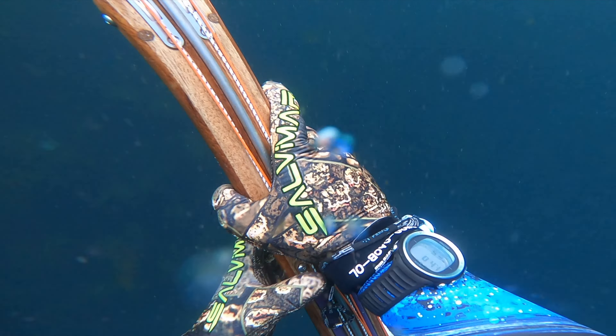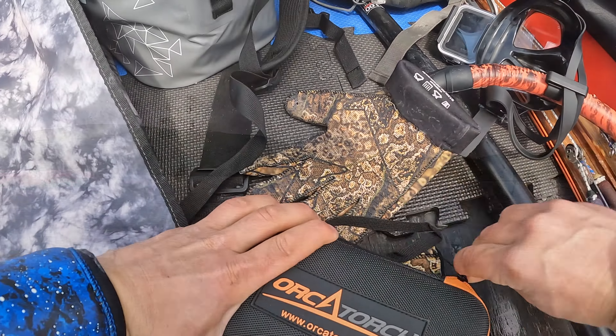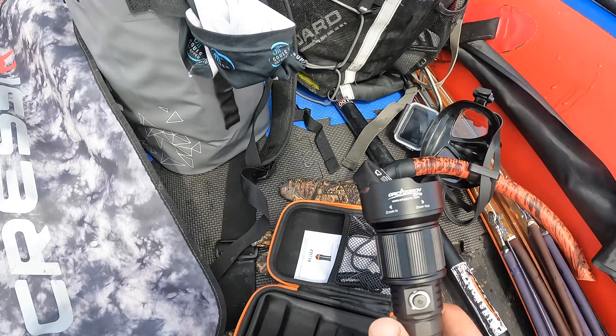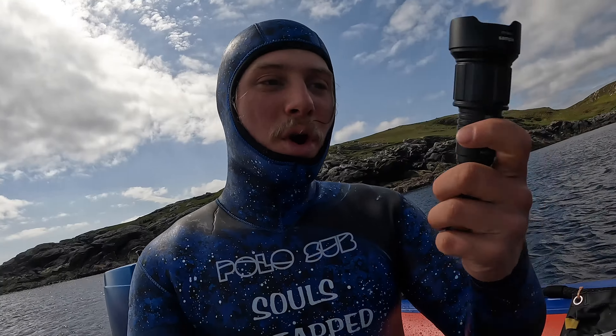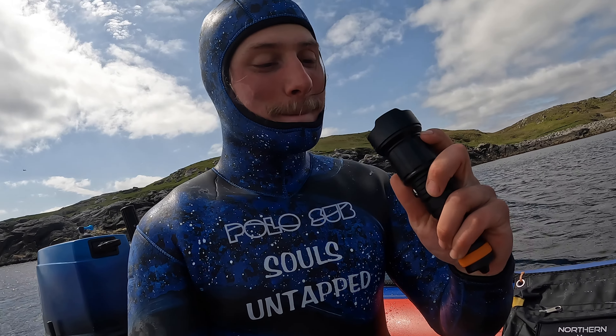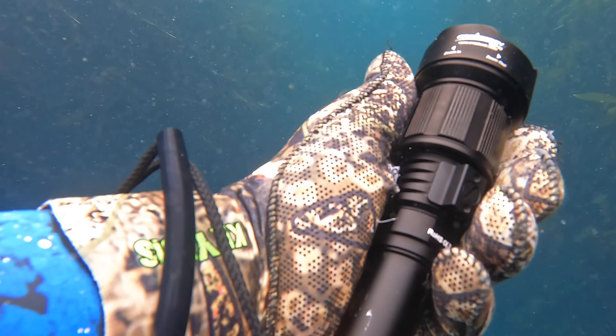I've just been sent a brand new torch from the Orca Torch team. I absolutely loved the first one they sent me, but this one is next level. You can zoom in and out with the lens — make it bigger and wider. It's pretty cool, it packs a punch. This is the D710Z and I can't wait to get it in the water. This is the first time, so let's go see what it's made of.